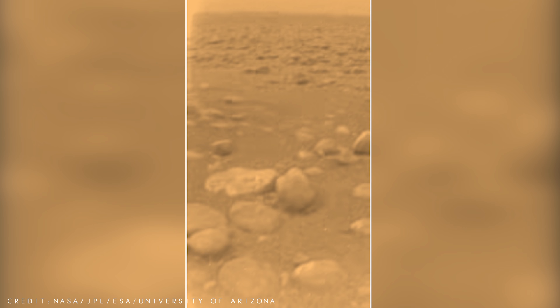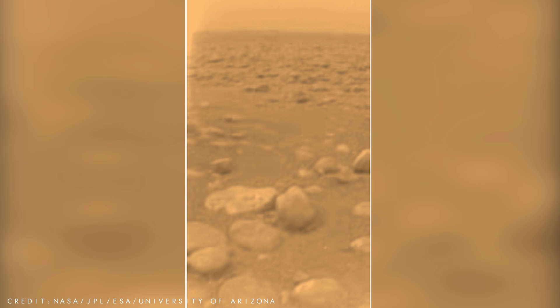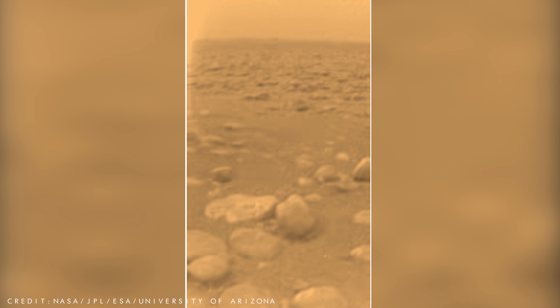This is the first ever coloured view of Titan from ground level, following an enhancing process that provides a better indication of actual surface colour. We can see what seems to be pebble-sized rocks, or ice blocks, scattered across a dry riverbed. However, the liquid that once flowed here was not water, but methane.